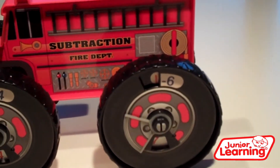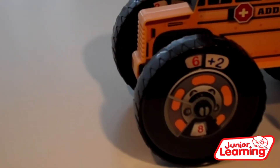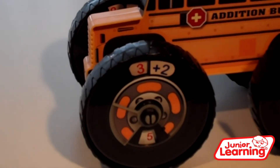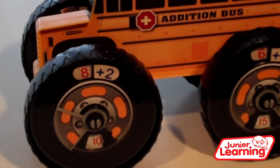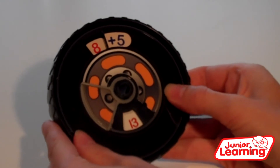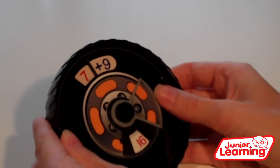Number Trucks are a new and exciting learning vehicle from Junior Learning. Turn the wheel on your Number Truck to solve equations. Wheels detach as teaching aids, and they are double-sided so you can customise your truck to your ability level.